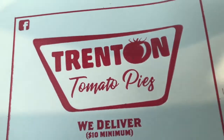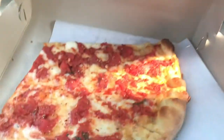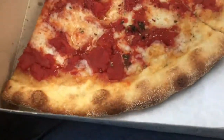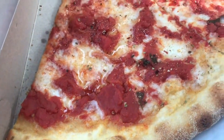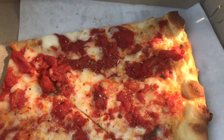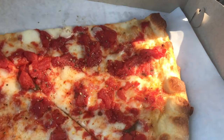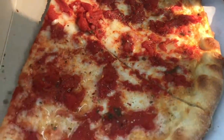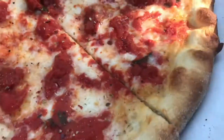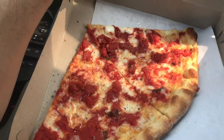This place is called Trenton Tomato Pies, and if you open that up, there is your tomato pie. Looks like a regular slice of pizza, but the sauce appears to be chunkier and is put on top, with the cheese put on first. Smells wonderful, smells very fresh. It doesn't smell like your typical tomato sauce. I don't know if they season this, but it looks really good.